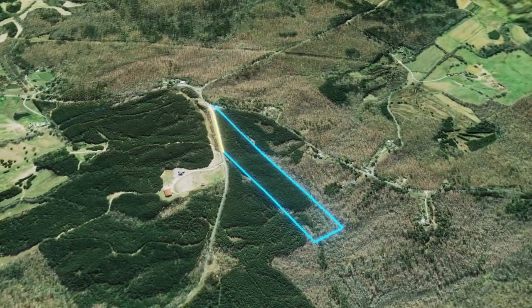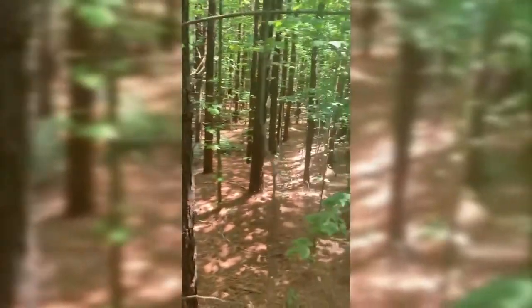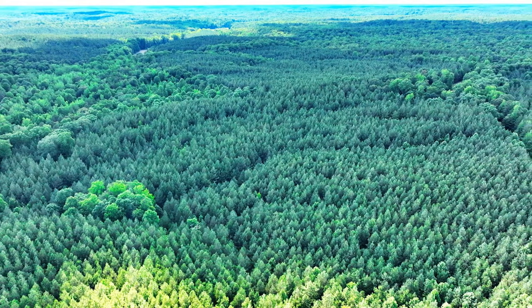This property features acres of straight poplar wood, giving builders an opportunity to construct a hunting cabin with local materials, or allowing owners to sell the timber to local companies, helping the local economy and offsetting some of the costs of building.